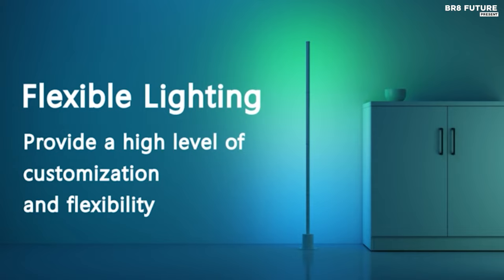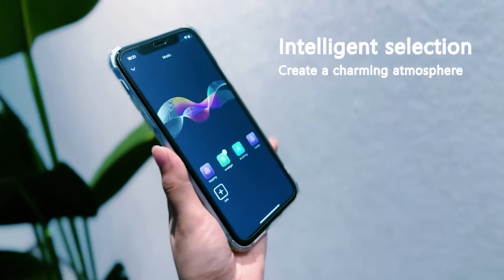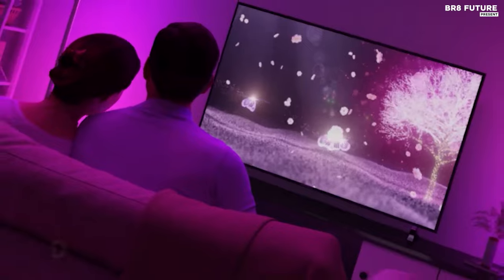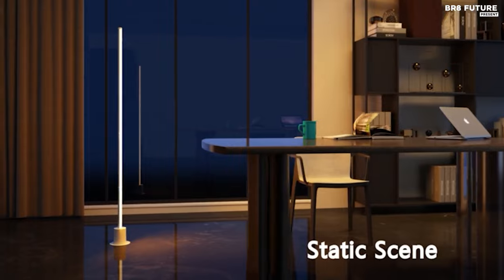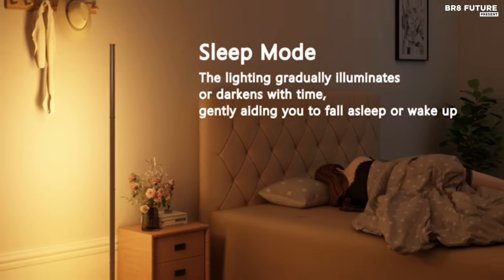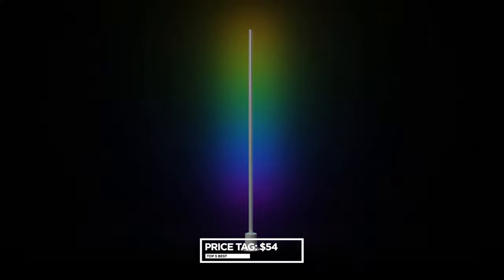Setting up your Ailafi LED Floor Lamp is a breeze. Simply assemble the components and connect to your 2.4 GHz Wi-Fi network to activate the smart functions. Customize your lighting experience with 16 million DIY colors and a wide range of color temperatures, allowing you to unleash your creativity and set the perfect mood for any occasion. Priced at $54 US dollars.